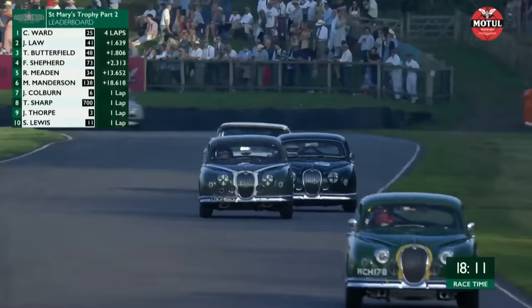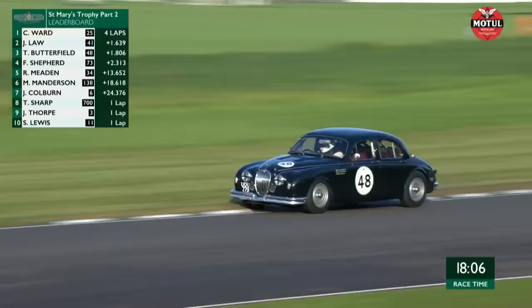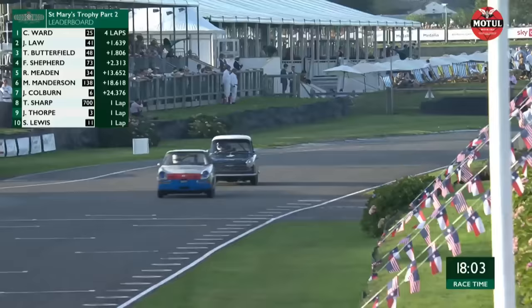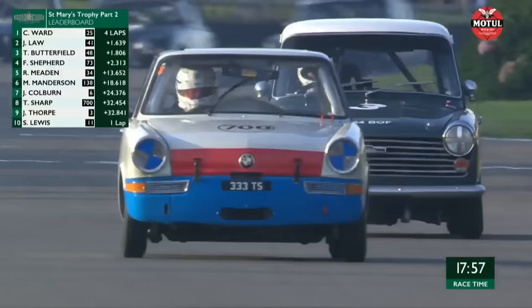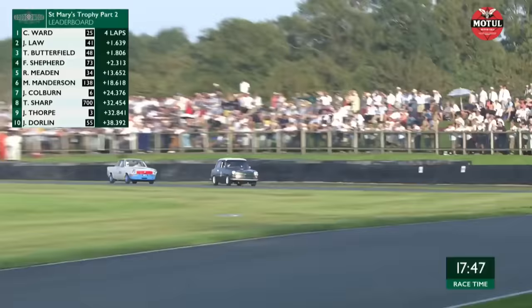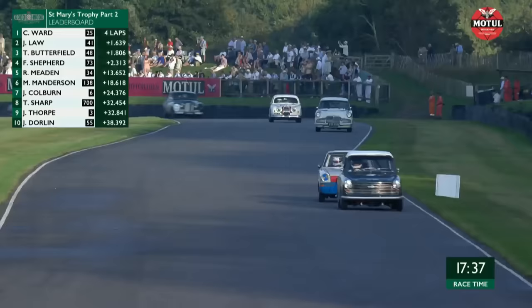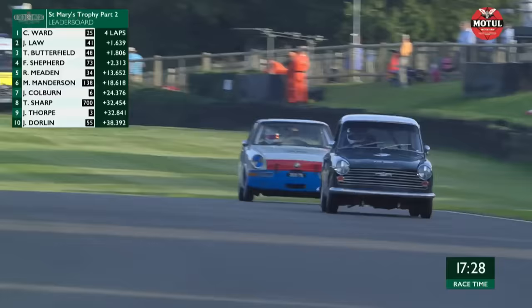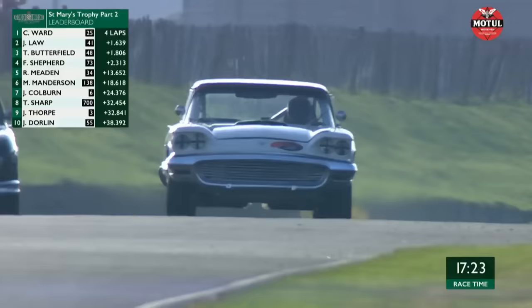There's a boat race going on near the front for second place — there's your race leader, the green Jaguar Mk1. Now we've got another Jaguar going really well, number 48, that's Thomas Butterfield — he's caught up having qualified a little bit further down but he's now in the mix. And the Ford Thunderbird of Fred Sheppard has just set the fastest lap. The little BMW is going through but there's a dispute from Tom Sharp — having a little argument with James Thorpe.